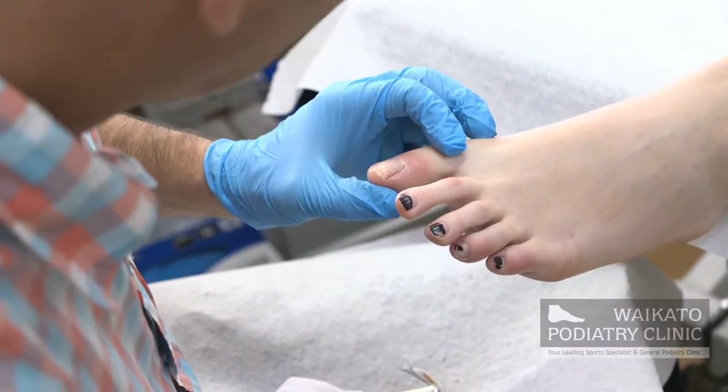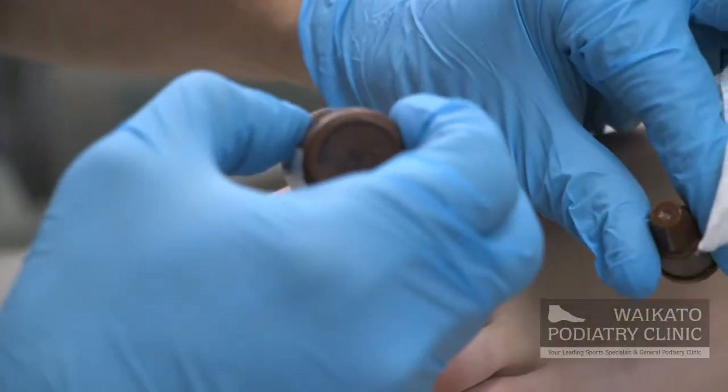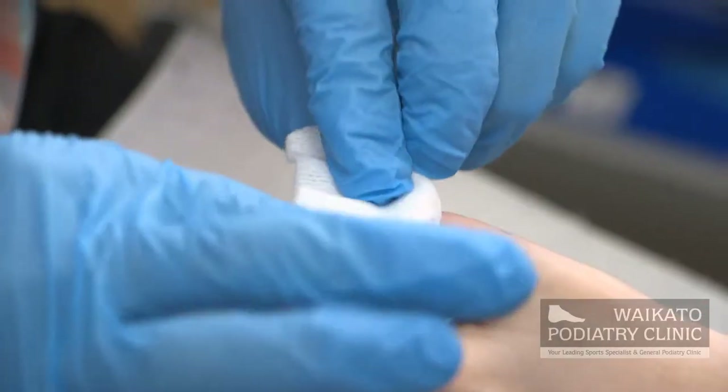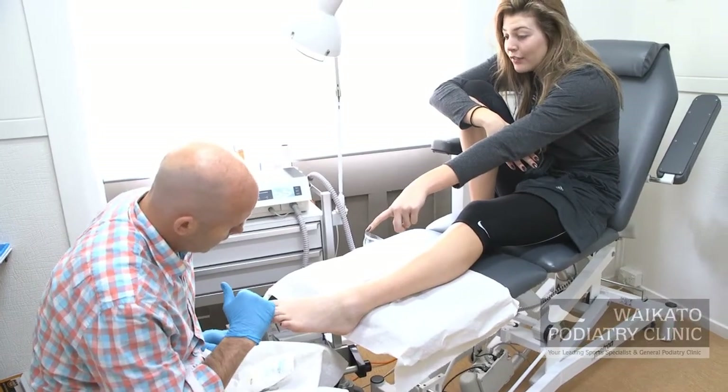It's really important with an ingrown toenail to get onto the problem early. The earlier you come in and have it treated, usually the easier it is to treat. If you let the problem go on, it will usually become more ingrained and more difficult to treat.